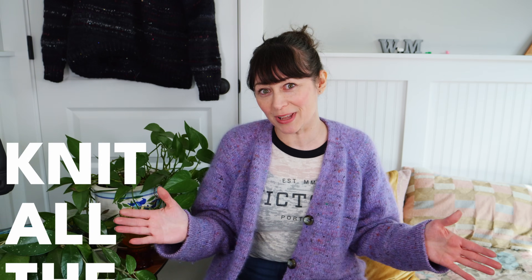Hi and welcome to Knit All The Things. My name is Laurel, also known as West Maven on Instagram, Ravelry, and here. If you're new, this is a space where I talk about all the things I'm knitting, all the things I want to knit, all things yarn — just all the things. And if you're returning, welcome back, Knitting Bestie. I can't wait to catch up with you.